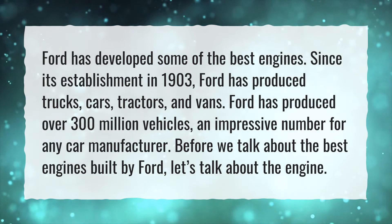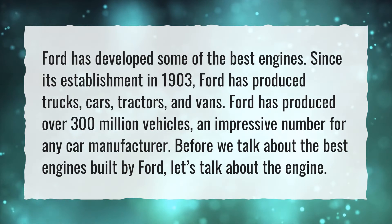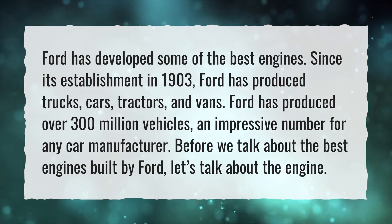Before we talk about the best engines built by Ford, let's talk about the engine.